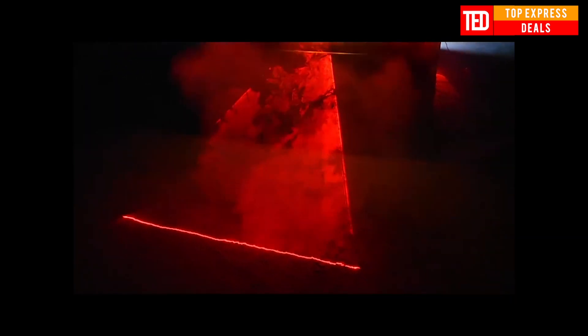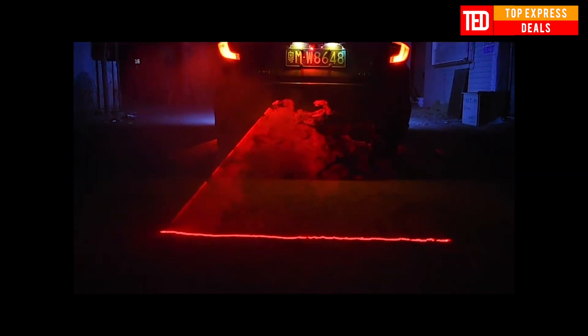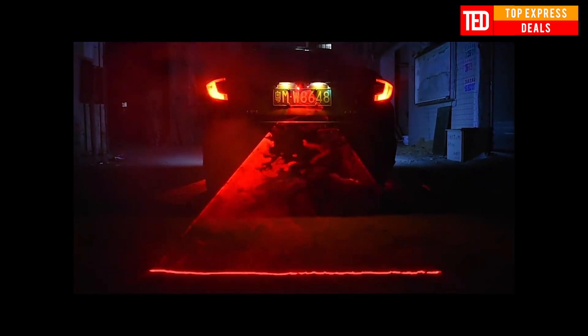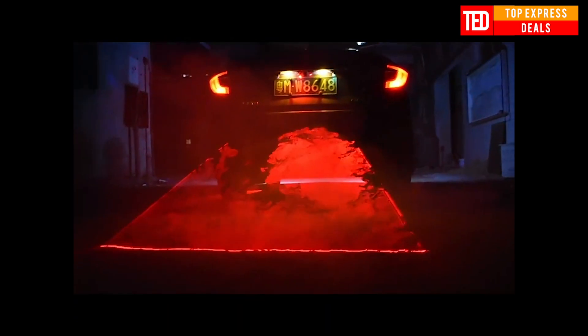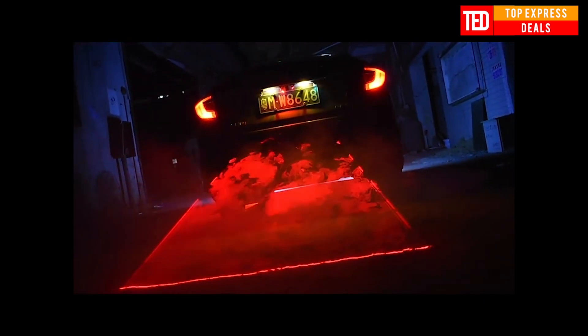Car Fog Laser Tail Light. Equipped with a laser, it works in fog, rain, sandstorm weather to drive more effectively and warn vehicles to the rear to avoid accidents. For night driving, it provides an eye-catching vehicle location warning and steering instructions. Fog is one of the major culprits causing traffic accidents; equipped with laser lights can effectively reduce collision accidents.